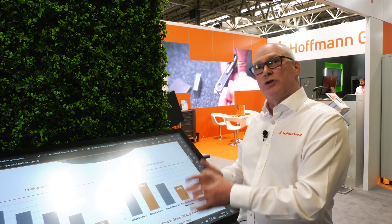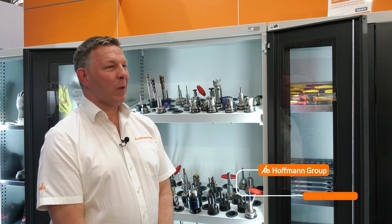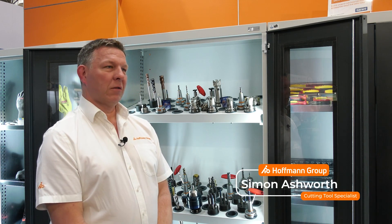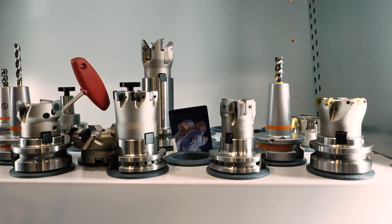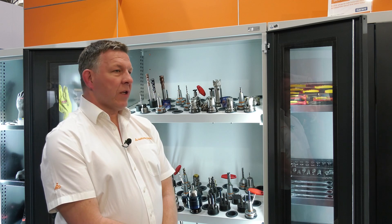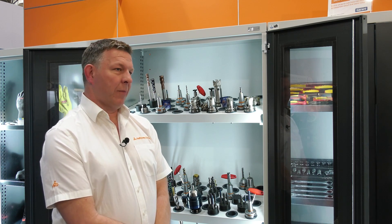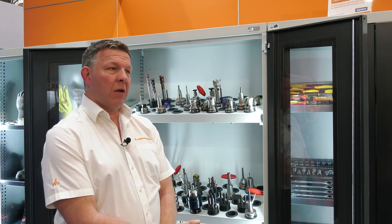My name is Simon Ashworth. I'm a cutting tool specialist for the Hoffman Group. My job is to benchmark your current process with cutting tools — whether that's end mills, drills, or taps. We work with the customer to make sure their machine is working to the best ability it can with our tools. The customer knows their machine, we know our tools, and together we make sure that machine is working as fast as possible and making the best parts it can.